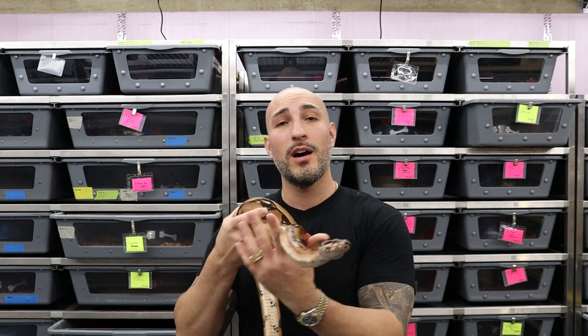Another con of ball pythons is they can be picky feeders and seasonal feeders, which for a first-time pet owner is very frustrating. That is one of my biggest reasons I don't have ball pythons anymore. I had a lot of ball pythons in the 2000s and early 2010s, and I decided they're just not for me. I was in it for money, and that is not a reason to be breeding snakes. So I got out of ball pythons and stuck with my passion, which are boa constrictors.